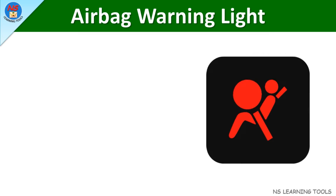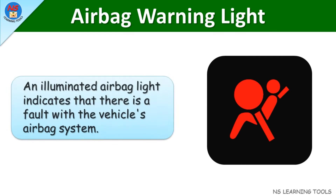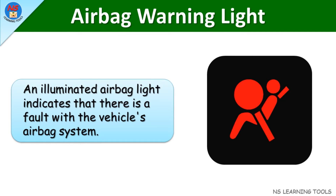Airbag warning light. An illuminated airbag light indicates that there is a fault with the vehicle's airbag system.